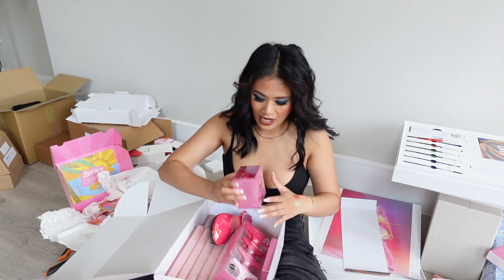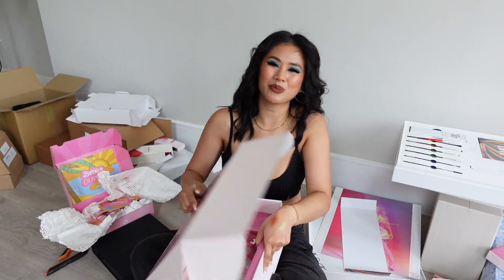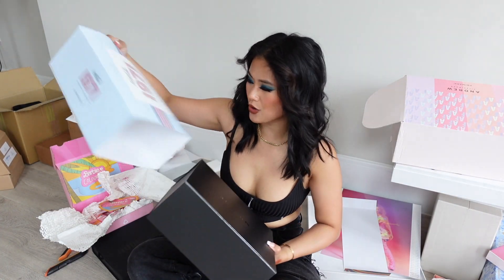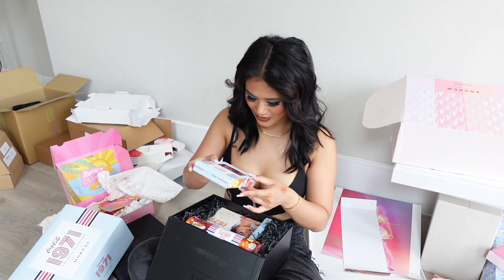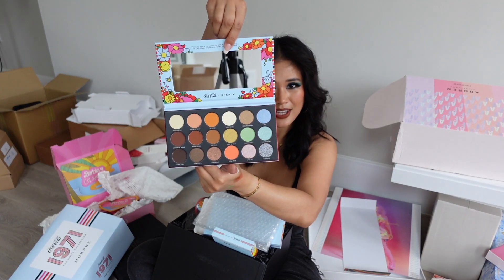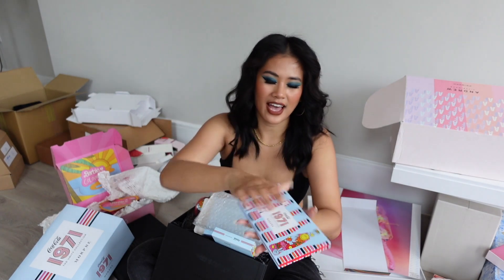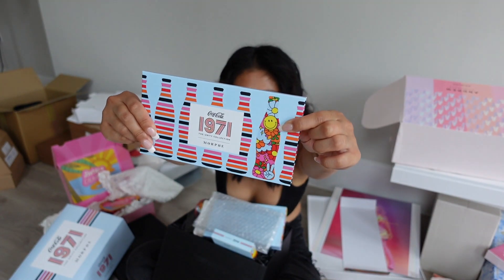This is such a lovely hair collection — receiving hair products gives me so much motivation to take care of my hair. We've also got one more: Morphe again, this time the Coca-Cola 1971 collection. It's super cute — the lip glosses are adorable, the front has smiley faces which are literally everywhere on my Instagram stories right now.